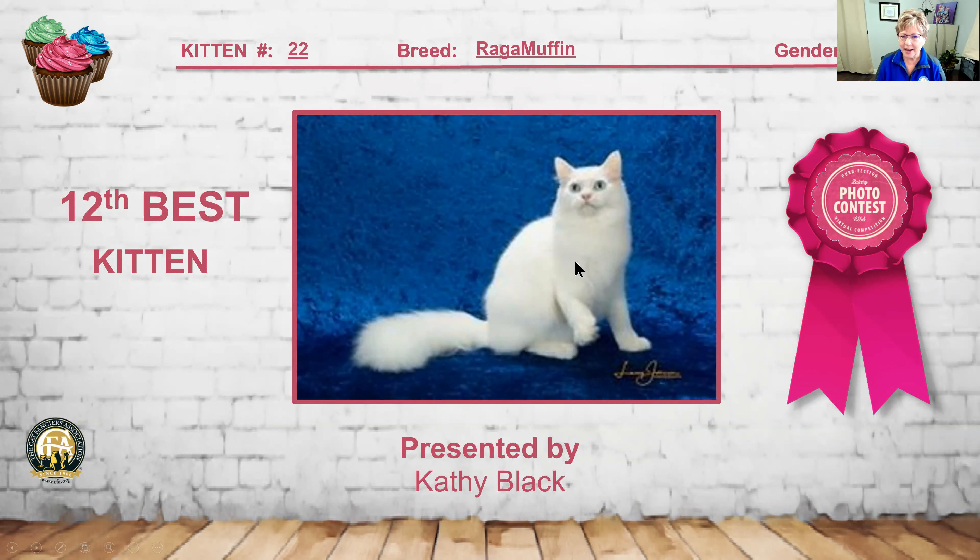I had several Ragamuffins entered, and this was my third best in the Ragamuffins — this beautiful white. First of all, the grooming is just spectacular, sparkling white everywhere. I love the sweet expression through the head, lovely coat, great body, beautiful example. Number 22 is my 12th best kitten.